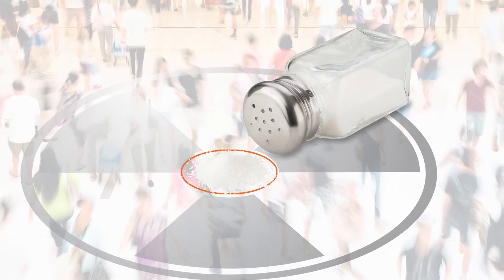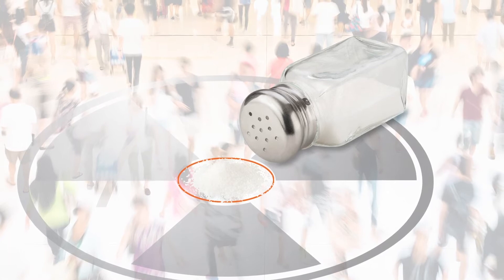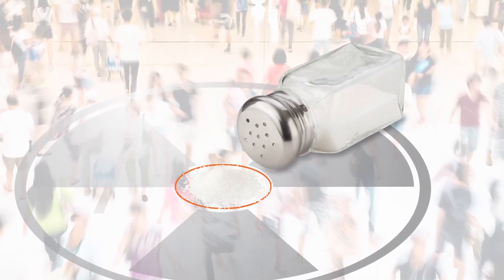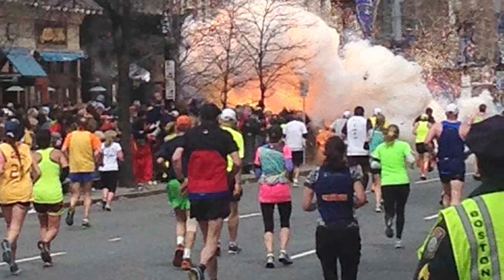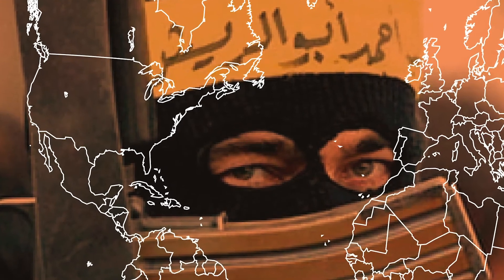Unfortunately, it only takes a small amount of high-activity radioactive material to make a radiological dispersal device or RDD. The amount of cesium-137 that could fit in a salt shaker would be more than enough for a nationally significant RDD. Terrorist groups have previously demonstrated interest in obtaining radioactive materials and have the expertise needed to weaponize them.